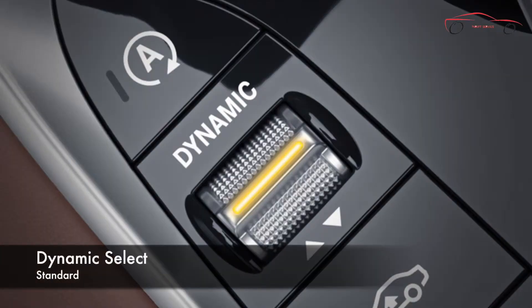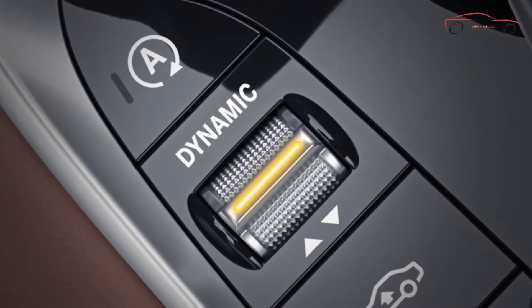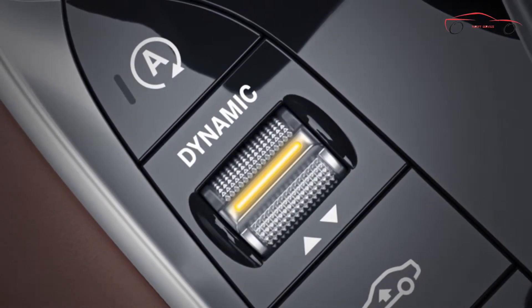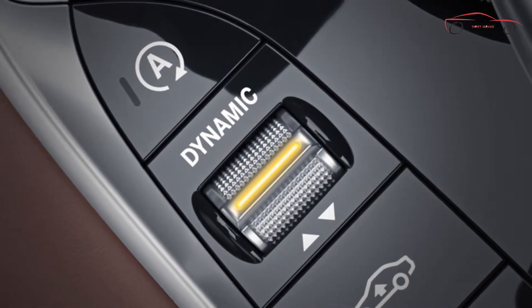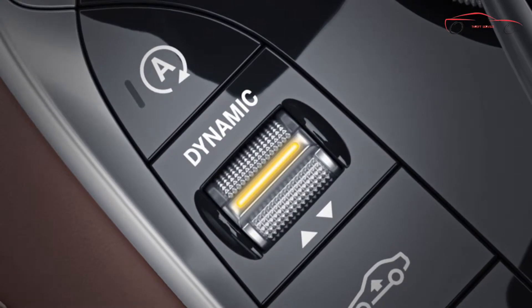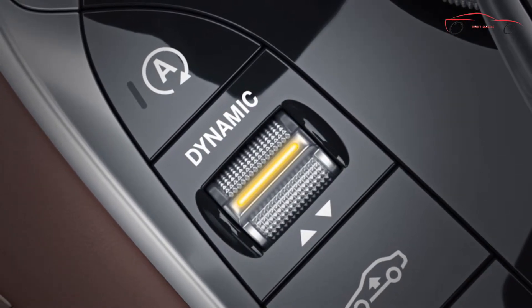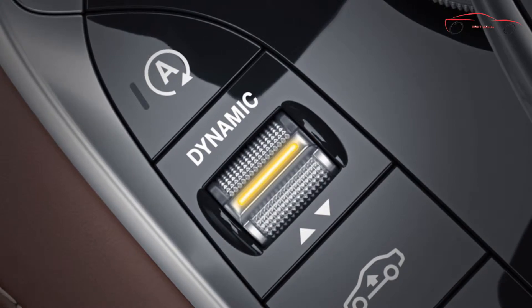A sleek electronic selector and sporty shift paddles let you change gears without taking a hand from the steering wheel. A multi-mode drive program selector on the console lets you transform the car's character with the flip of a switch. Four modes — Comfort, Eco, Sport, and Sport Plus — alter the throttle response, shift points, steering effort, and Eco Start-Stop. A fifth individual mode allows you to create a mode of your own, even letting you set the transmission for purely manual shifting.